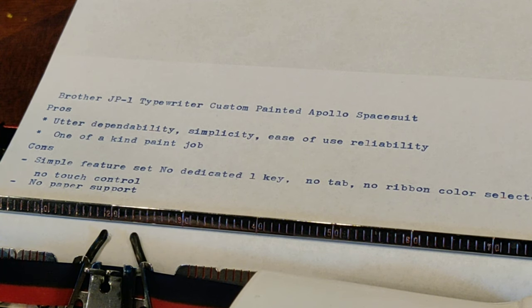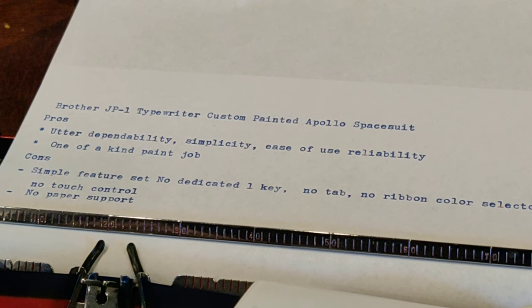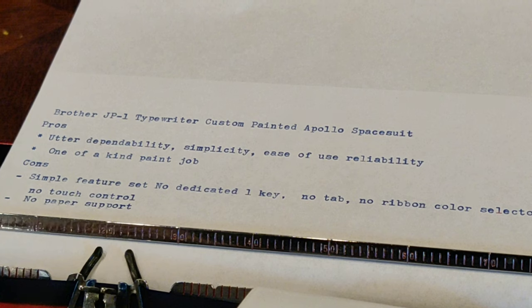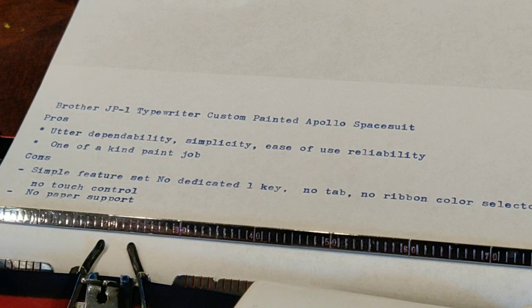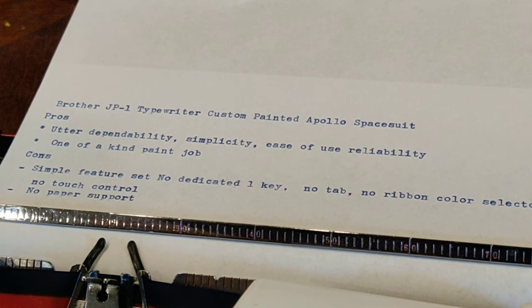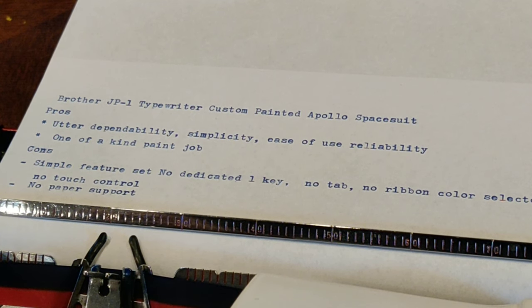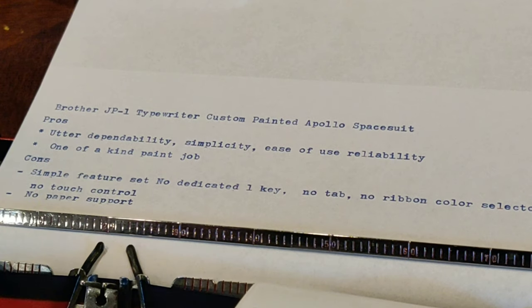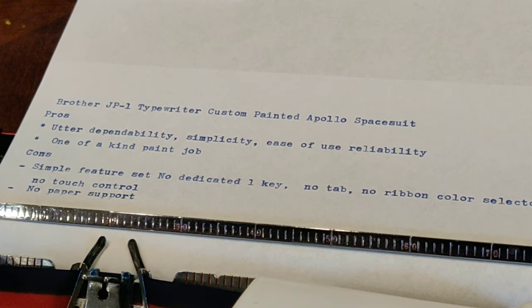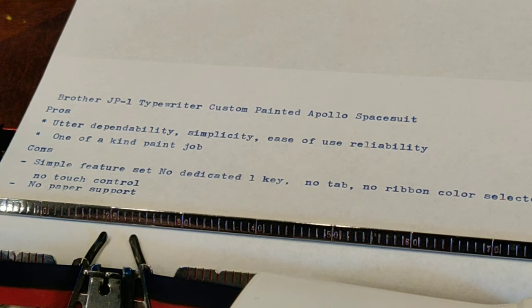We particularly like ours because it has a one-of-a-kind paint job, and if we like it enough, we might make it a two-of-a-kind or three-of-a-kind as we work through the different Apollo missions — we'd love your feedback on that. On the cons side: it has a simple feature set. You don't have a dedicated number one key, you don't have a tab, you don't have a ribbon color selector, and you don't have a touch control. Interestingly, later Brothers — just a few years later — had all these features even in the same JP-1 layout. We also don't have a paper support, though some JP-1s do.